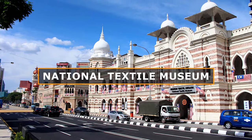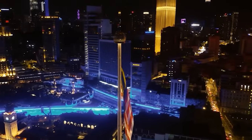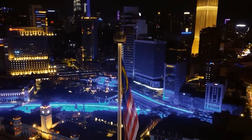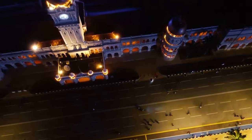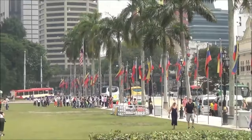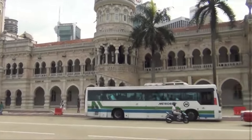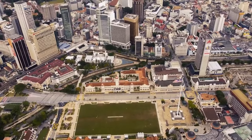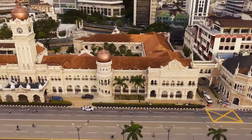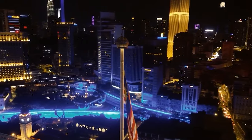and the National Textile Museum. The show-stopping 95-meter-tall flagpole, one of the tallest in the world, proudly waves the Malaysian flag, a symbol of national pride. Strolling through the square, you can feel the weight of history and the excitement of new beginnings. It's a place where locals and tourists alike come to celebrate, take photos, and soak up the atmosphere. Whether you're here for a national holiday or just a quiet moment of reflection, Merdeka Square is a must-visit destination that'll leave you with a deeper understanding and appreciation of Malaysia's rich history and culture.